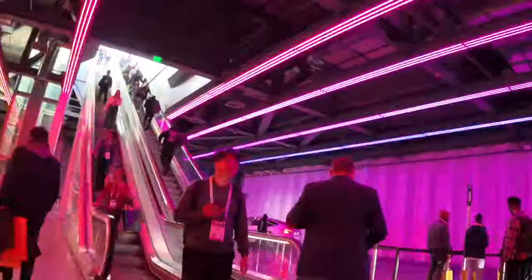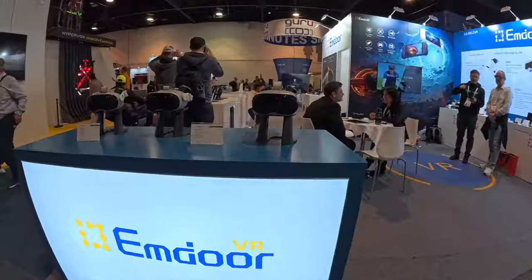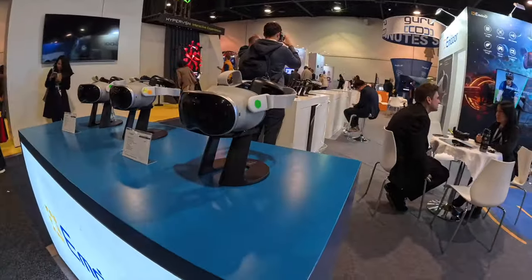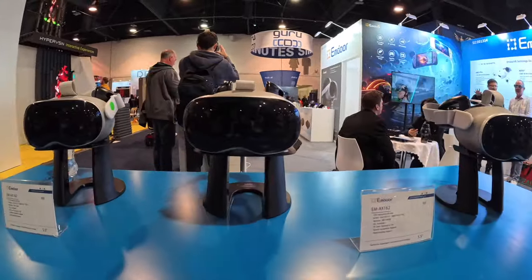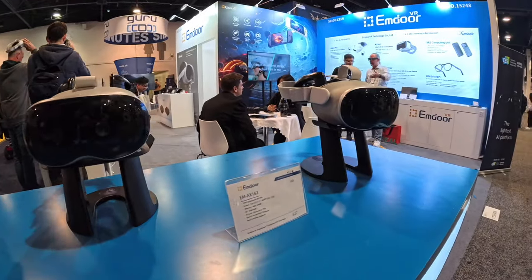Once I got out, I found a company making a clone of the Apple Vision Pro. The visuals weren't bad but it's definitely a knockoff — I'll just leave it at that.